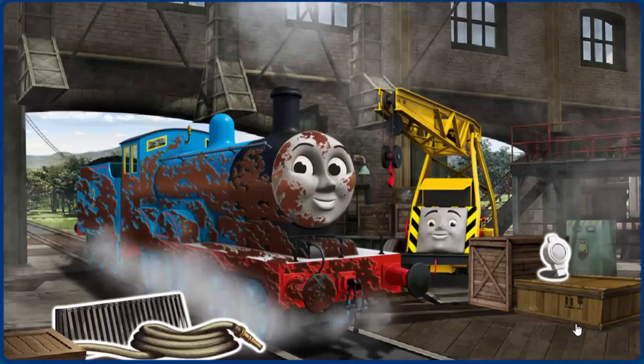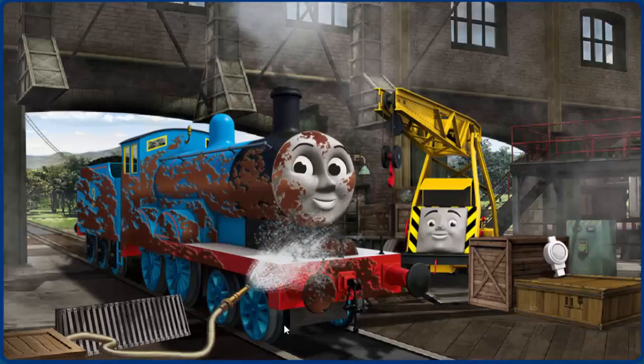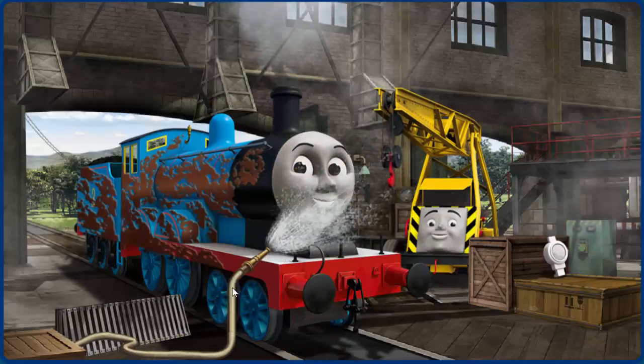It's a busy day at the steamworks. Several engines are arriving for repairs. Help fix each engine.